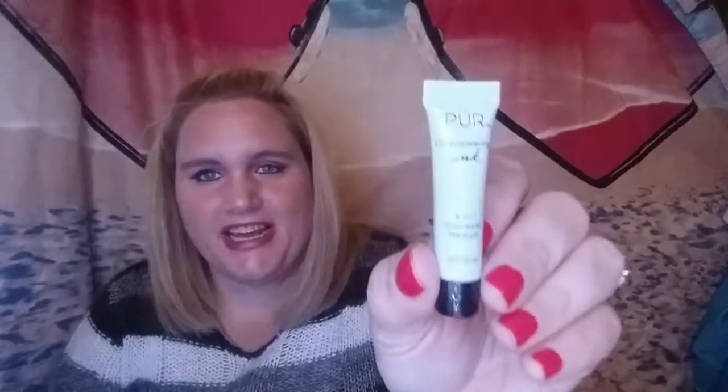The next thing is the Pure Disappearing Ink — it's a 4-in-1 Cleanser Concealer in the color medium. It is a super tiny sample, but I think I can get a couple of uses out of it. It might be okay for my skin tone. As you know, I'm not a professional makeup artist or anything — I'm still learning and playing around with makeup. Super excited to try this and see how well it works.